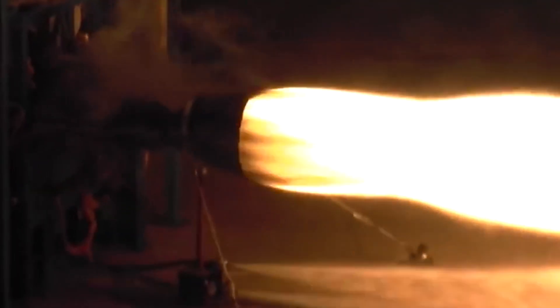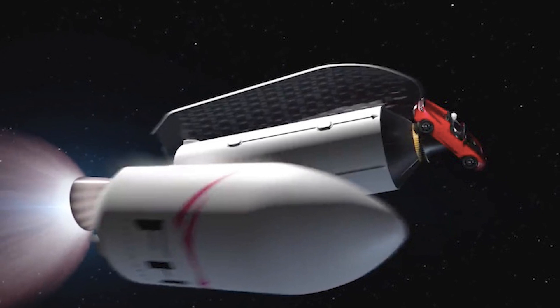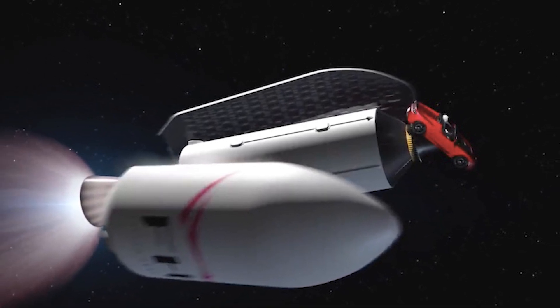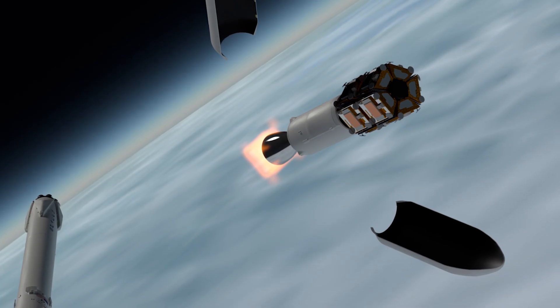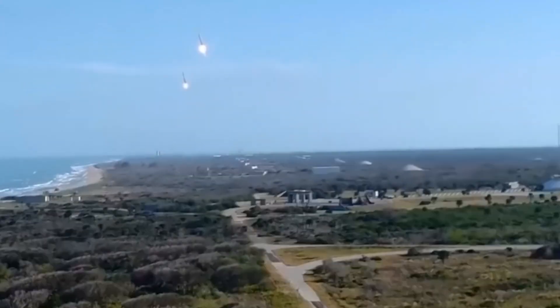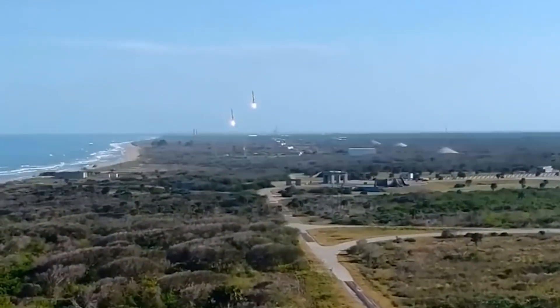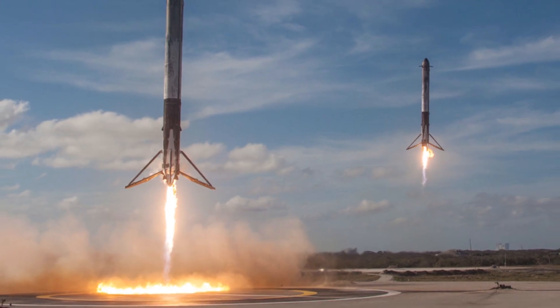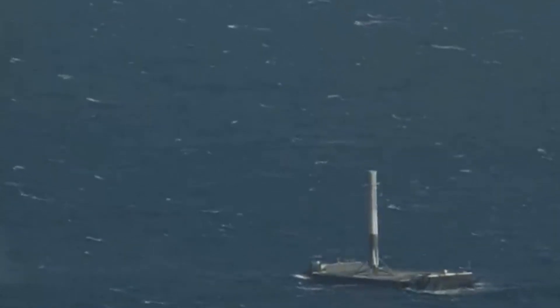The solitary Merlin 1D engine, properly modified for vacuum operation, then fires and deposits the cargo into the desired orbit. The fairing — the upper part of the rocket — opens and the payload is launched into what is described as a Martian orbit. Meanwhile, the two side boosters land onto neighboring landing fields in Florida with six incredible sonic booms as they decelerate rapidly. After some time, the central core lands in the same fashion on a drone ship in the Atlantic Ocean.